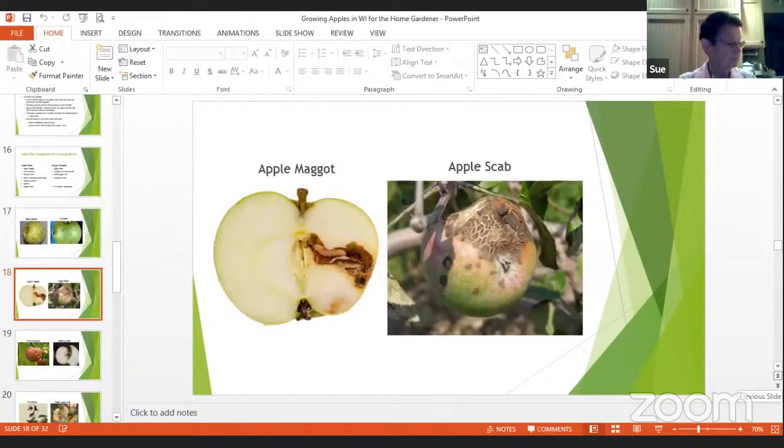Apple maggot: flies lay eggs under the apple skin, it becomes larvae, then a little worm that makes a tunnel — that's where you get worms in the apple. There's a whole article on apple maggots. You should set traps out to monitor for apple maggot to know when to treat. A female lives about 30 days and lays about 300 eggs, so they can be very detrimental to your apple orchard.